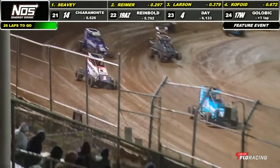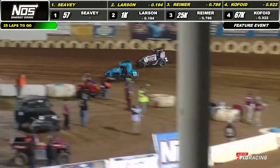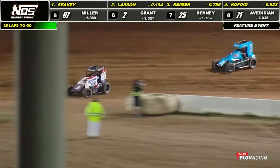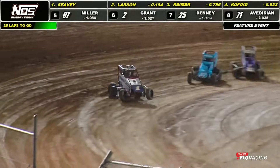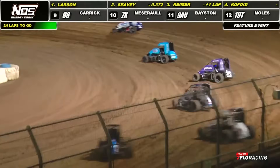Larson working second, slings it off the top shelf and down the front straightaway. Deep into turn number one. Here comes the run out of the 1K for the race lead. Out of turn number two — he's got it. Larson onto the point! Steals the lane away from Seavey. Seavey bikes it up, back down to the 57 car. And a big wheelie coming out of Buddy Kofoy.